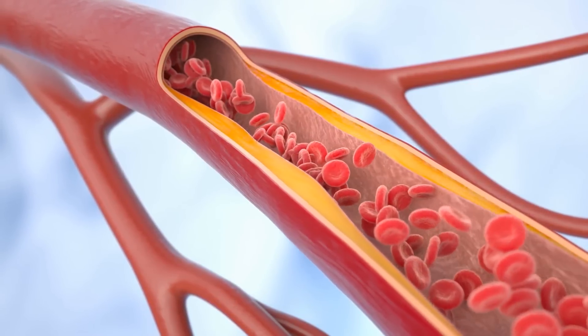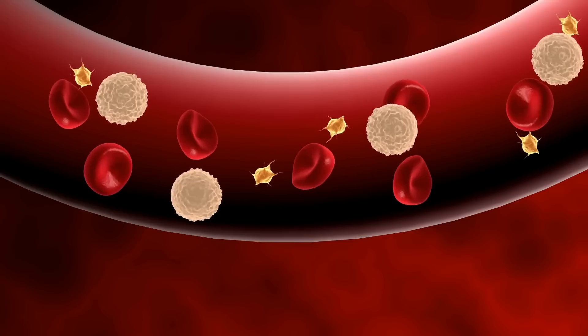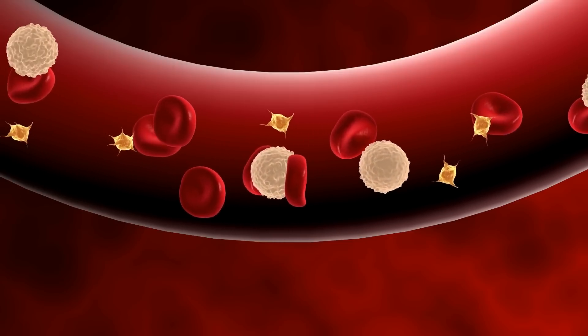Let's start with inflammation. Inflammation is your body's natural response to injury or infection, helping to protect and heal your tissues. However, chronic inflammation can be harmful, leading to conditions like atherosclerosis — clogged arteries — where we start getting plaque within the arteries. Chronic inflammation often results from prolonged exposure to irritants like poor diet, smoking, or even stress.